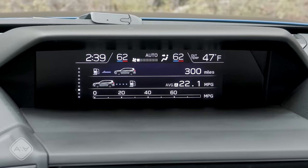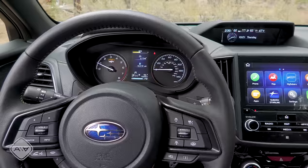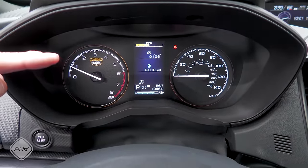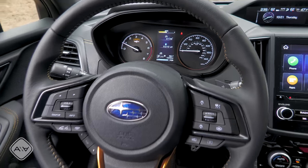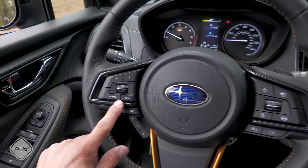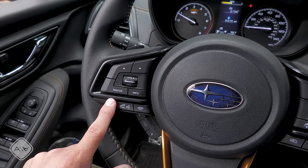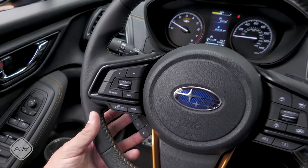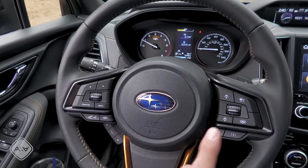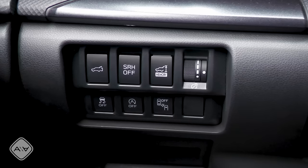Above the infotainment screen is a separate smaller display controlled via the info button on the steering wheel. It gives status of the active safety systems, all-wheel drive system, auxiliary gauges, weather from navigation, turn-by-turn directions, Apple CarPlay readouts, trip computer information, an analog clock, a digital clock, and status of the dual-zone automatic climate control. On the driver's side, there's a two-dial analog instrument cluster with a color multi-function display in the middle — featuring a Wilderness logo on the tachometer. The steering wheel gets a gold accent on the middle spoke.